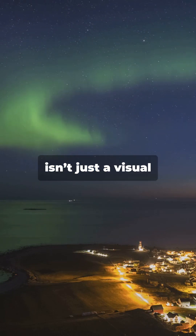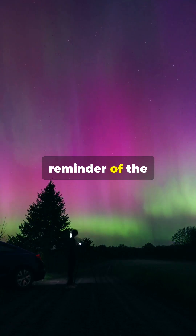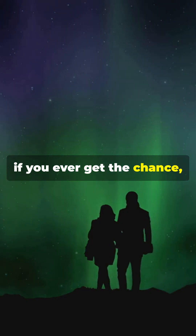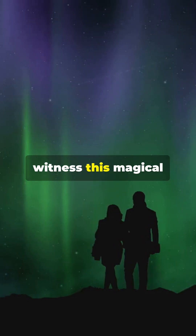The aurora borealis isn't just a visual spectacle — it's a reminder of the dynamic relationship between our planet and the sun. So if you ever get the chance, don't miss the opportunity to witness this magical light show.